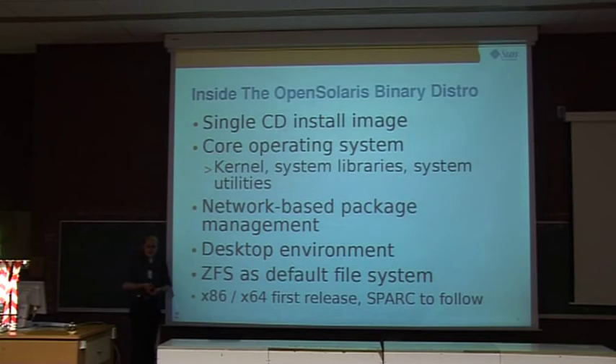Hopefully soon we'll have a real shipping release CD. As of today we have a preview 2, which is already fairly good. It will consist of a single CD image you can use as a live CD to explore how OpenSolaris works, and also use it to install the real operating system. It will include the kernel, system libraries, and some system utilities — a bare-bones environment that's just your launchpad to do the real thing.